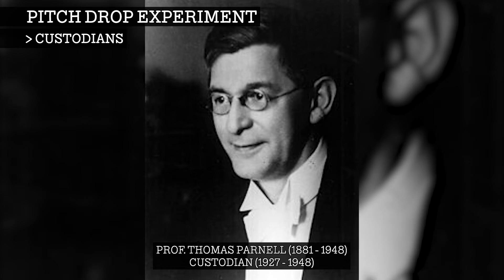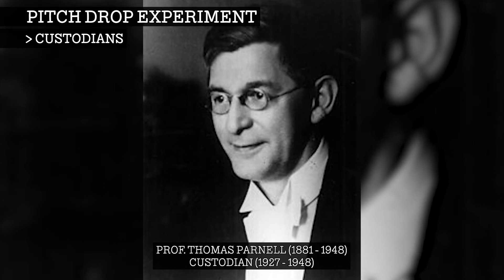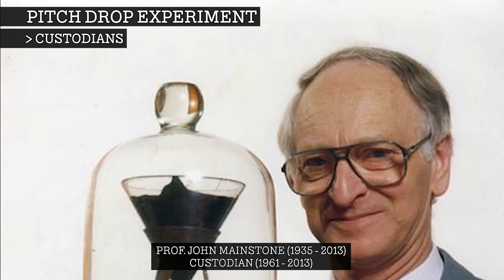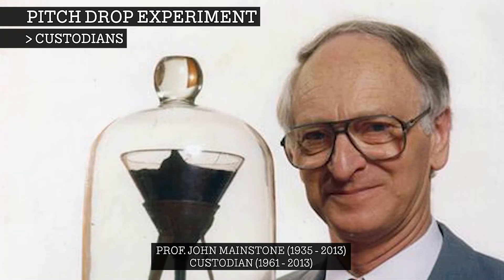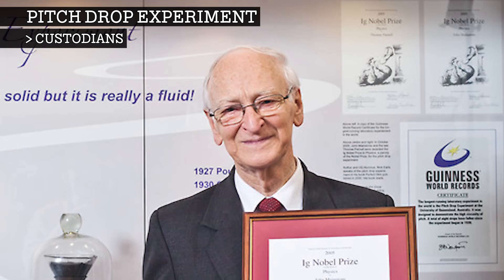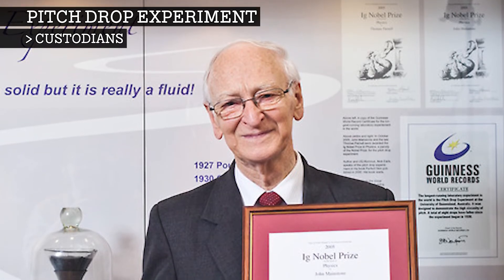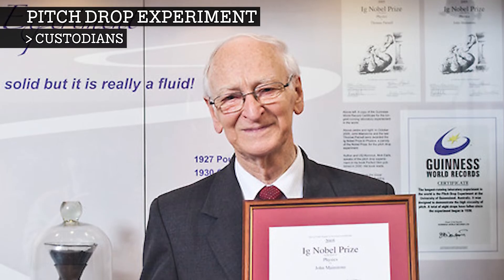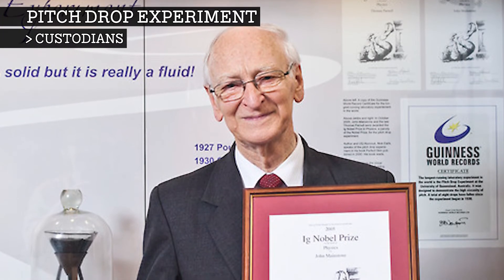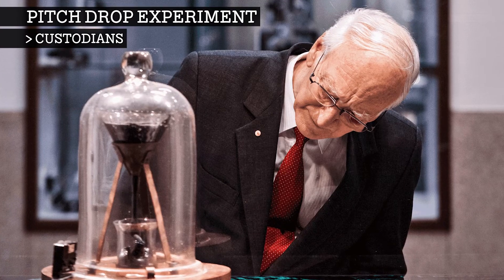The experiment has had only three custodians since its inception. Professor Parnell passed away in 1948. Then, in 1961, Professor John Mainstone became the second official custodian. In 2005, John Mainstone and the late Thomas Parnell were awarded the Ig Nobel Prize in Physics, a parody of the Nobel Prize. Following Mainstone's death in 2013, Professor Andrew White was named as the new custodian.